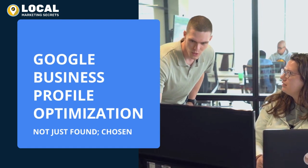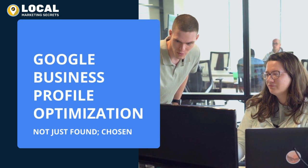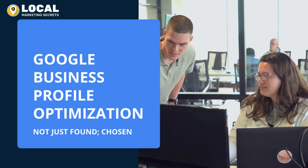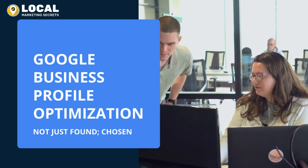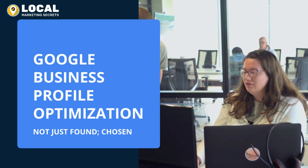With a comprehensive and compelling Google Business Profile, we can boost your visibility, drawing in more customers, and driving success in the competitive business landscape. Join us today, and together, let's make your business shine brighter than ever.